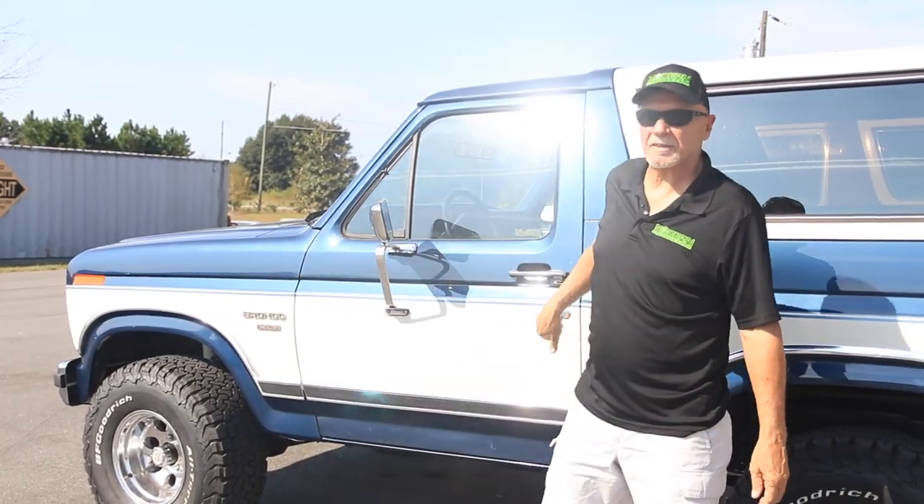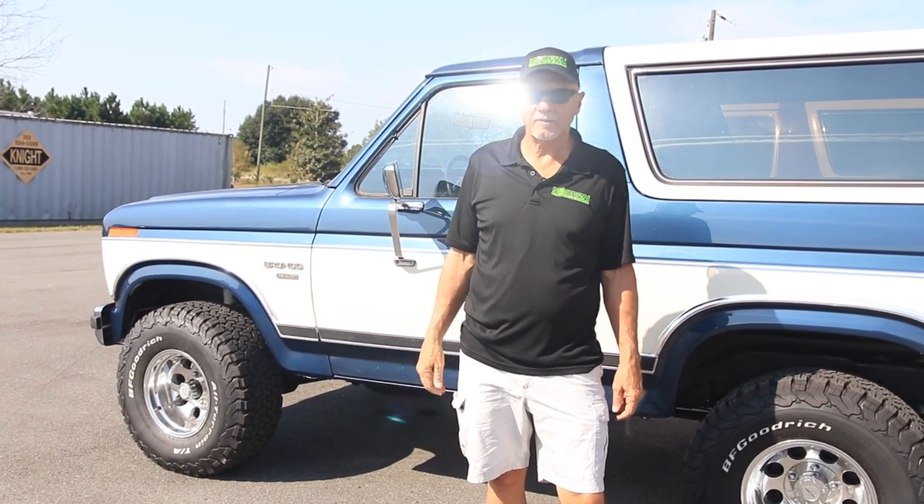For more info on this awesome ride, give me a call. Mike McCormick, Modern Muscle Cars, 352-789-3364.